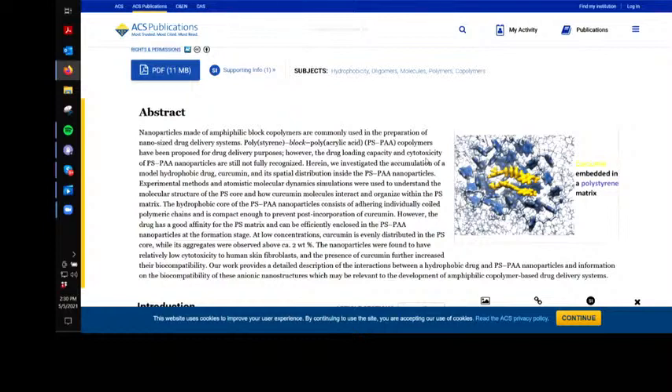When I want to take my curcumin, I don't want polystyrene in it. Moving right along — the PAA nanoparticles are still not fully recognized.